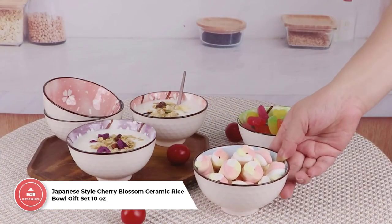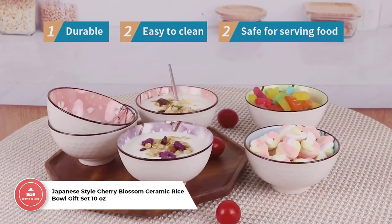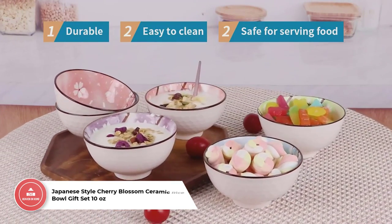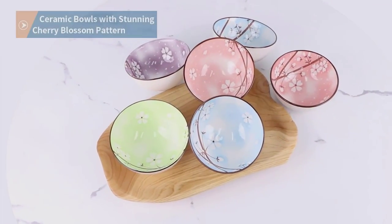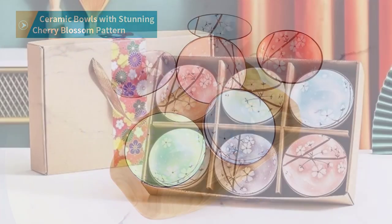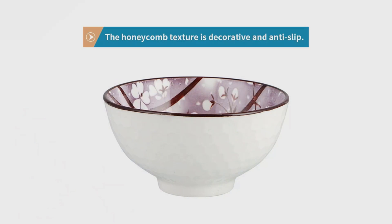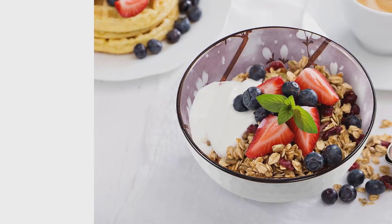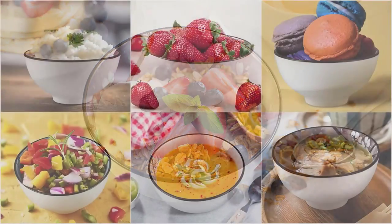Number 2: Japanese-style Cherry Blossom Ceramic Rice Bowl Gift Set, 10 ounces. Stunning design with classic white honeycomb texture and bright sakura cherry blossoms on the interior. Easy care, stackable, and safe for dishwasher and microwave. Perfect size for all types of meals with a 10-ounce capacity and 4.53-inch diameter top rim. Great gift for Christmas, birthdays, housewarming, weddings, graduations or business. Versatile uses from rice to desserts and snacks.